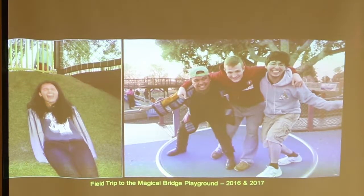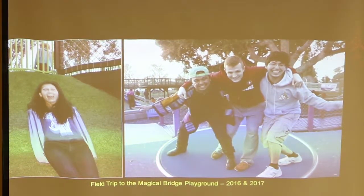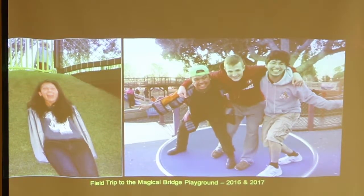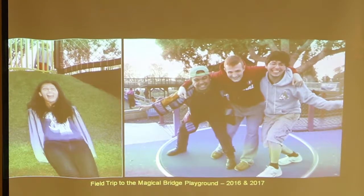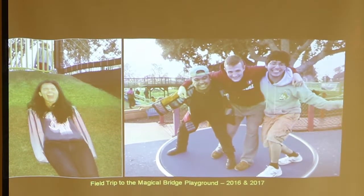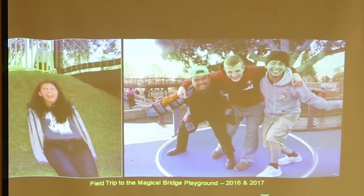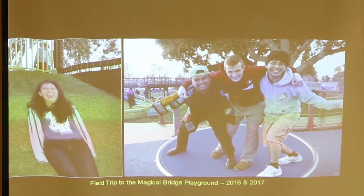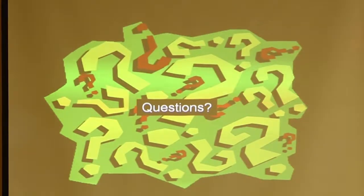This is how I torture my students — on the left here is an obvious pained expression as she slides down a hill at the Magical Bridge playground. I challenged this team last year to stand on a rotating disc at the Magical Bridge playground, but they actually enjoy all the stuff.